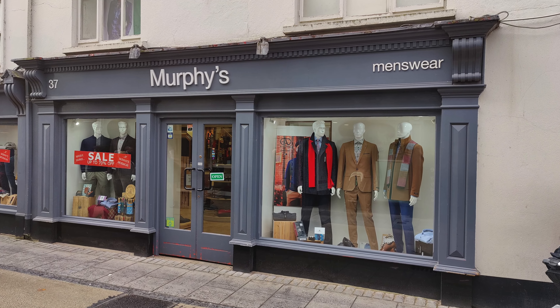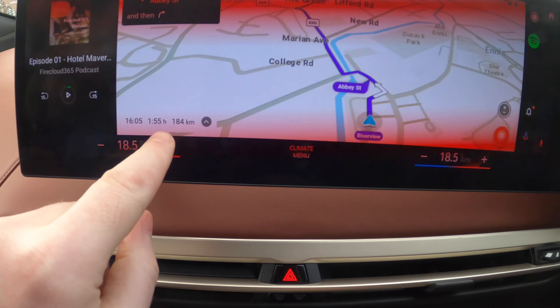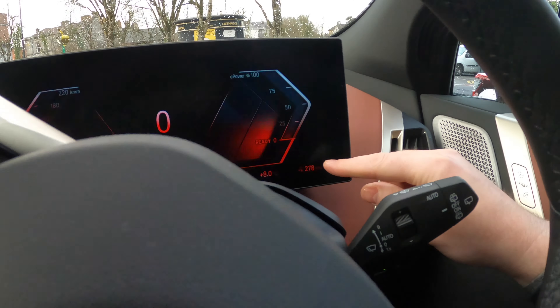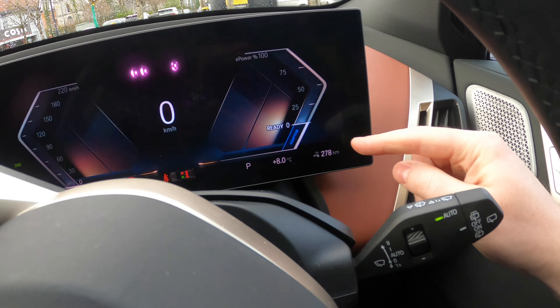We've just finished in Ennis — went into Murphy's Menswear where Declan looked after me with a new suit. We are leaving heading to Mullingar. The distance is 184 kilometres and I've got 278 kilometres of range, so plenty of charge to get there. Whether we need to stop and charge in Mullingar we'll figure out. I'm going to see if I can find battery usage in the menu and show you that once we get to Mullingar.